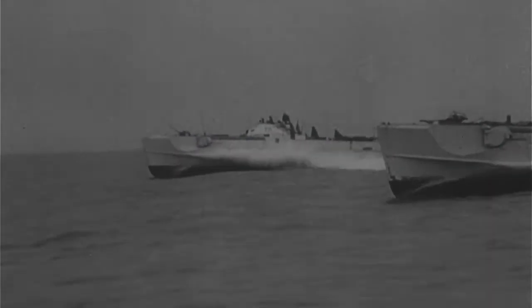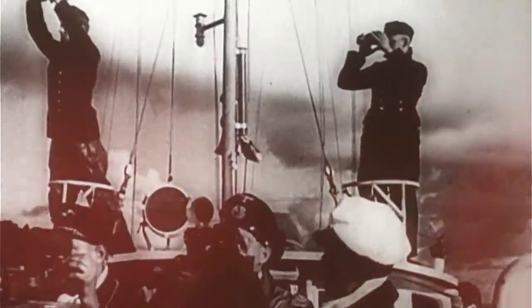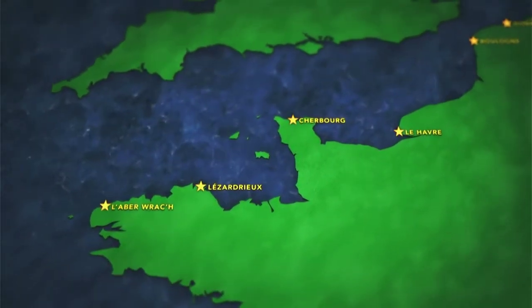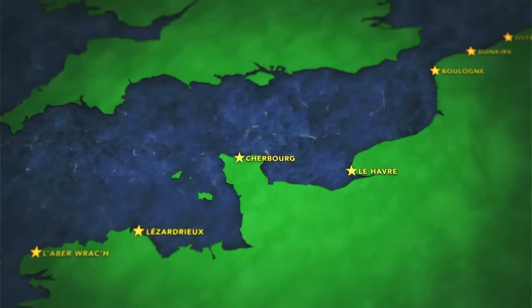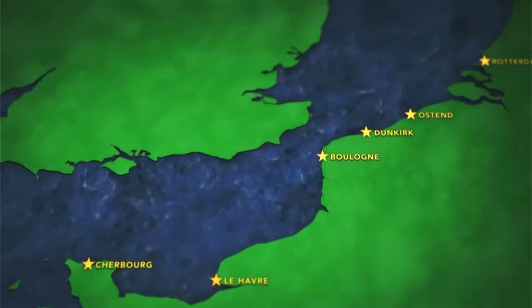S-boats were hard to locate and destroy — they operated at night to avoid being attacked by the RAF. To find them, the MGBs would turn the tables and lie in wait for the S-boats close to their many bases along the coast of Europe.